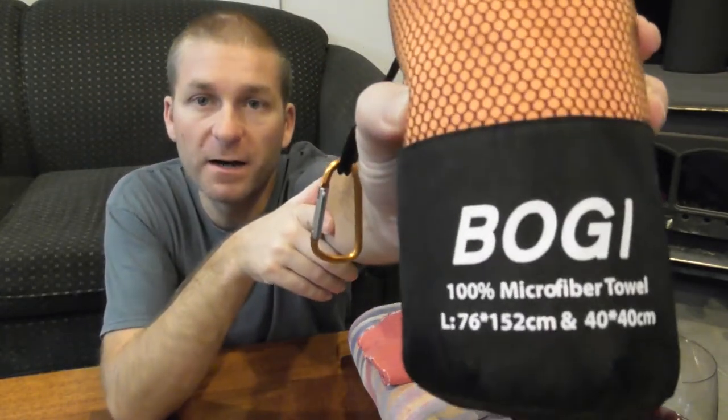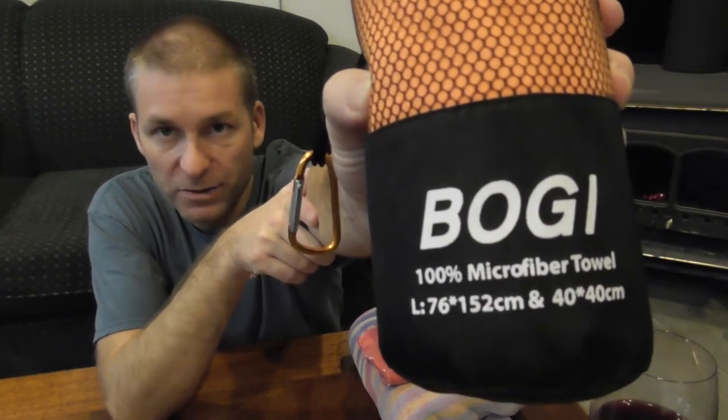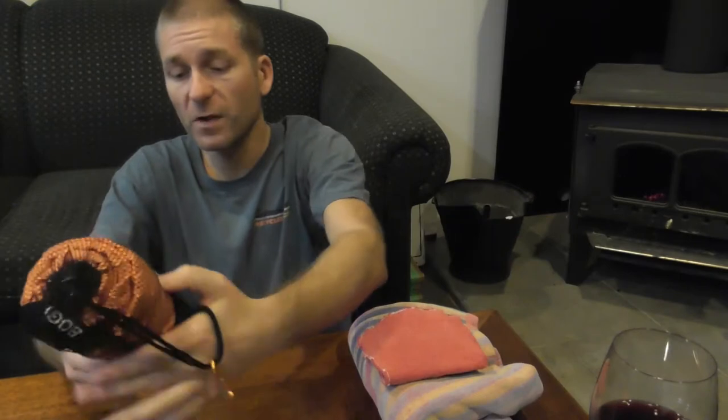There are a ton of these online. As you can see by the dimensions, it's actually quite a large towel and it comes with a little face cloth. It is 152 centimeters long and 76 centimeters wide. The face cloth it comes with is 40 by 40 centimeters.